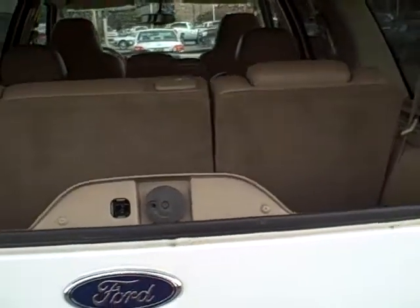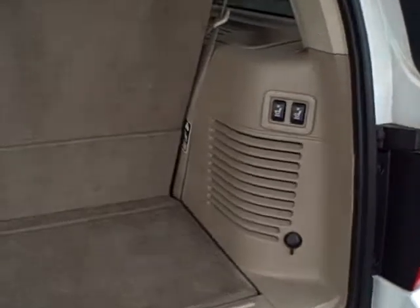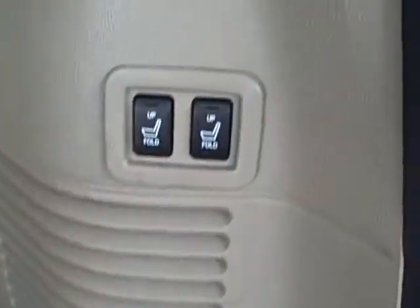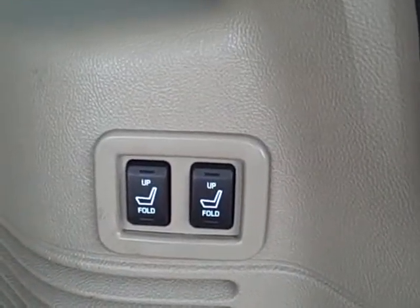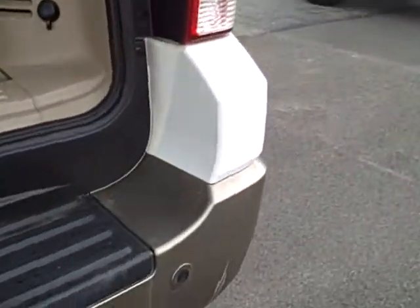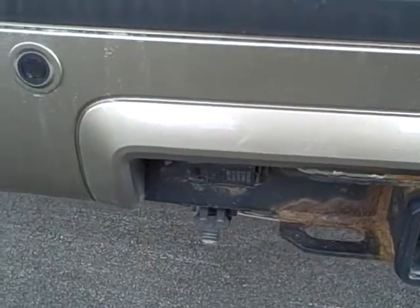You have glass release there and back hatch release. Your jack and tire changing equipment are in that hatch. Power fold third row seating. Also equipped with reverse sensors, factory tow hitch with electrical plug controls for your trailer.